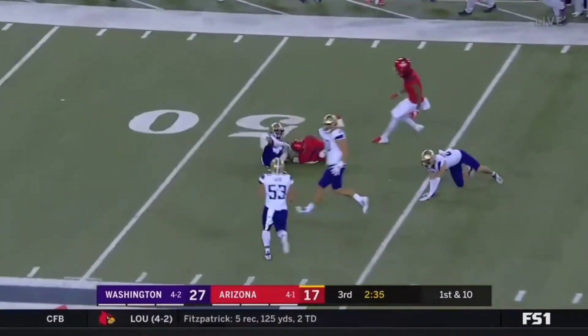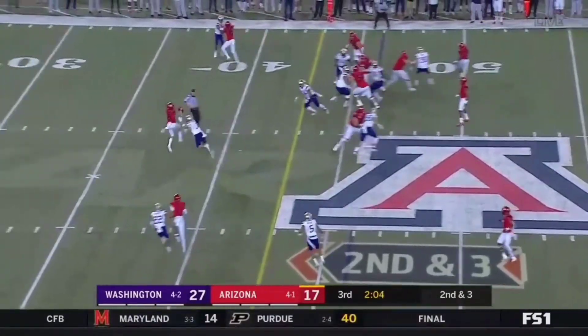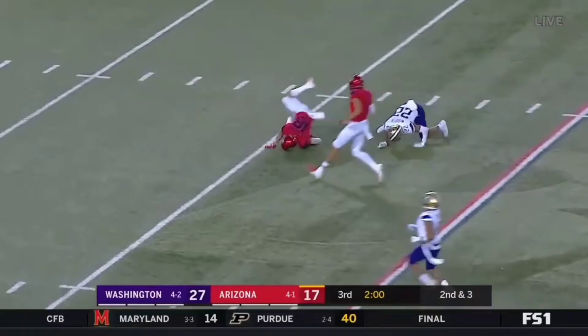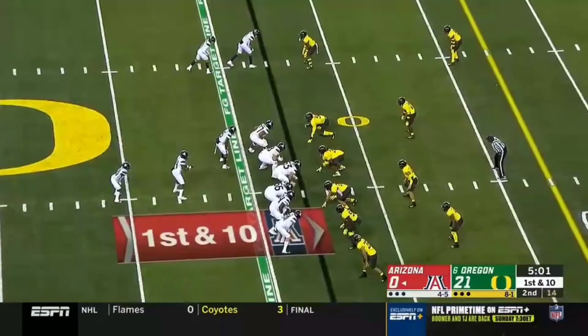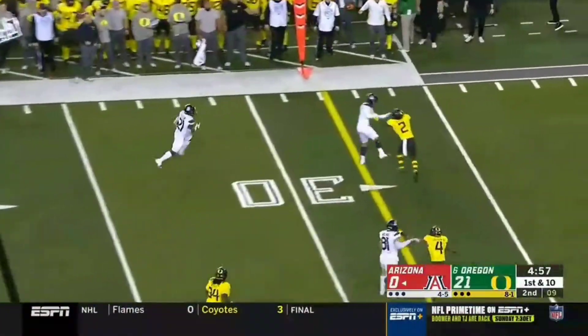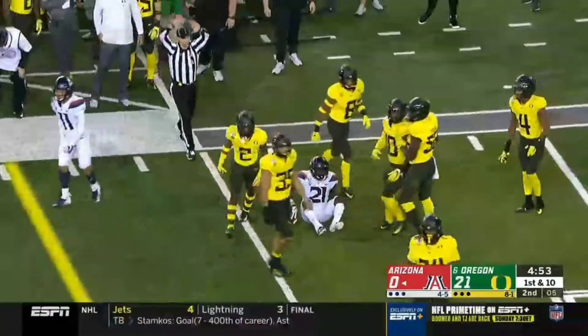Tate to Taylor — over the middle again, that one is caught, taken in by Peterson. Cedric Peterson's third catch of the night. They fake the pitch now, Tate rolling out, flips it out to Taylor. Got a blocker, and Taylor's inside the 25-yard line.